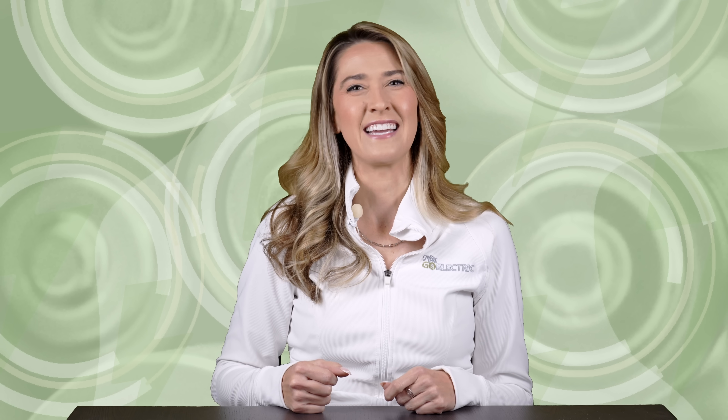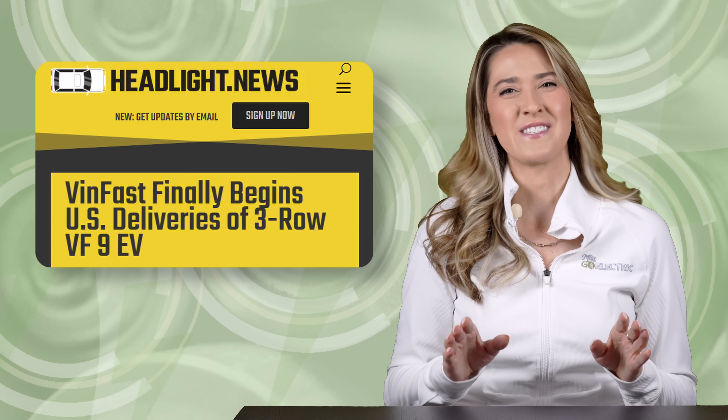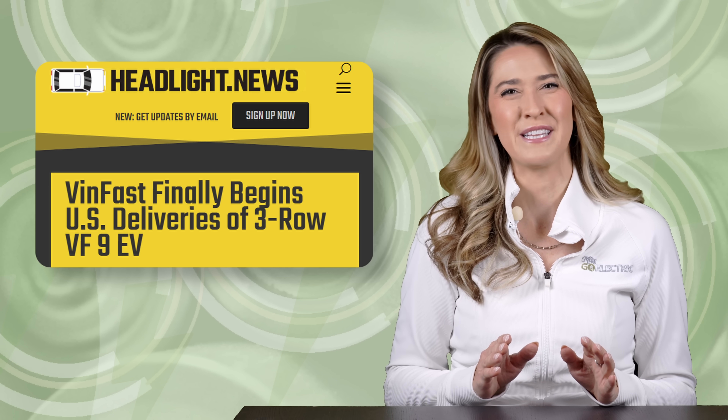I covered the new EV6 in much greater detail in a previous episode of The Current. I'll be sure to add that link to the video's description below. Just outside the auto show in Los Angeles, the first VinFast VF9 has officially been delivered in the U.S. market.